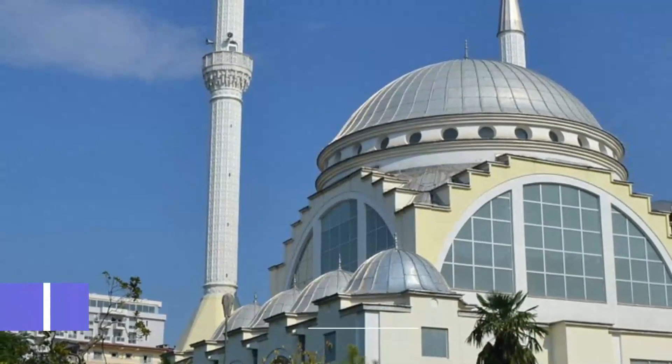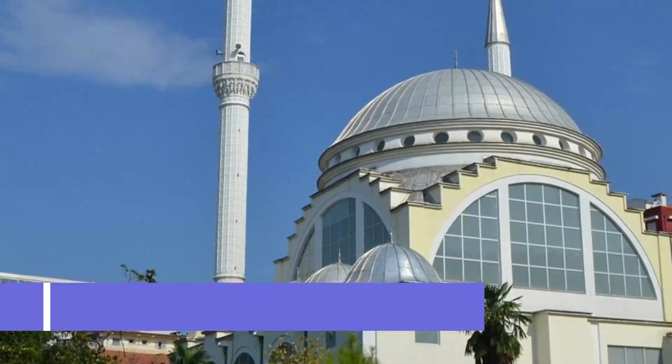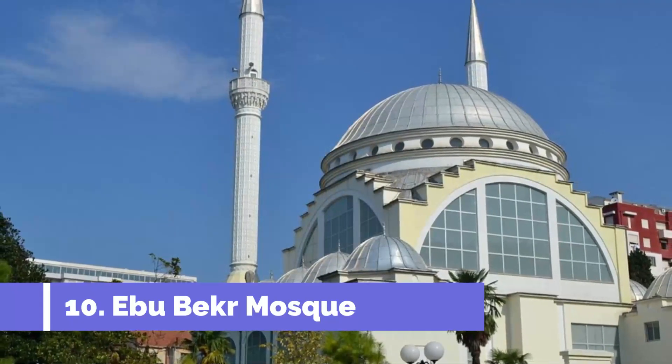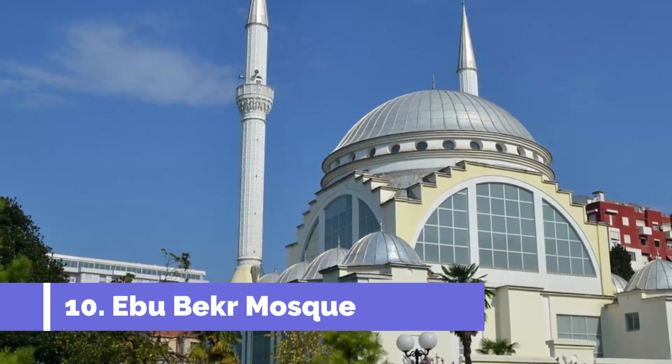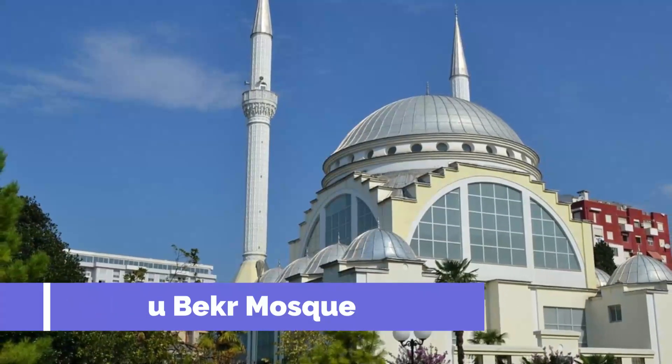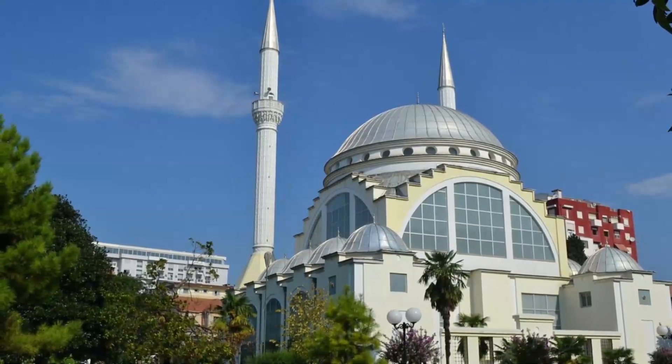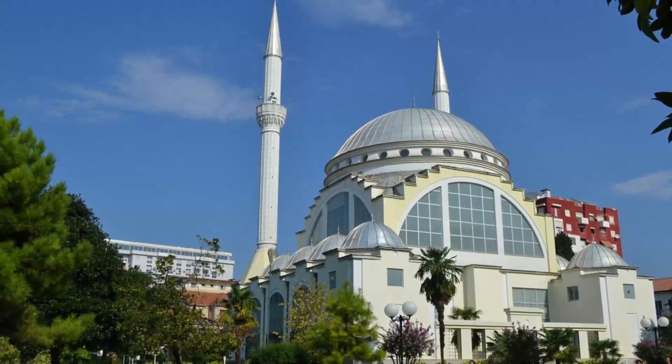Number 10: Abu Bakr Mosque. Shkodra's main mosque, Abu Bakr, is named after the Ottoman statesman Abu Bakr Pasha, who lived in the 17th and 18th centuries. In its heyday the mosque had a respected madrasa, or religious school, which attracted Muslim scholars from across the region.